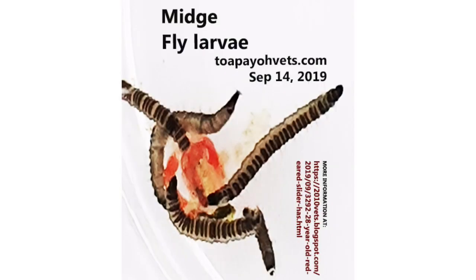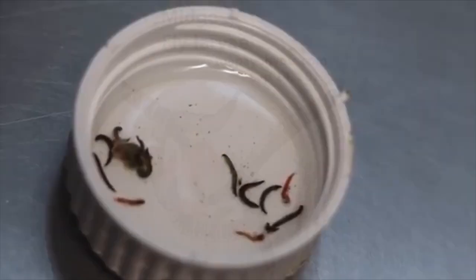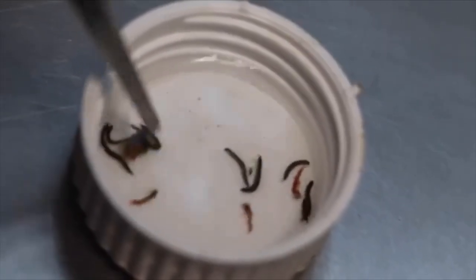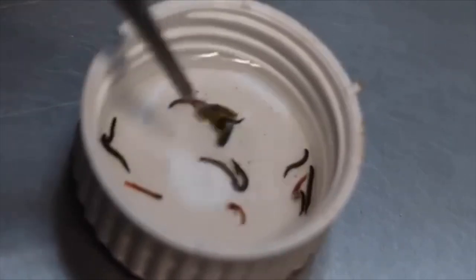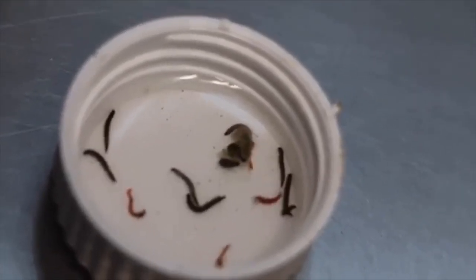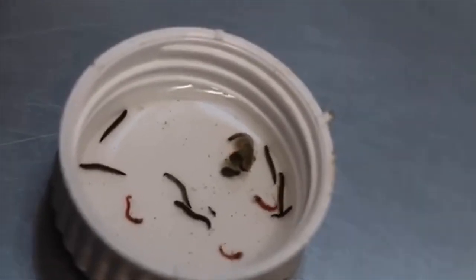The young larvae in this picture can be distinguished from the older ones by their coloration. The young fly larvae are reddish in coloration as a result of blood being present within their transparent cylindrical bodies. A likely cause of the infestation could be the diet of the terrapin. As the owner had fed their terrapin purely vegetables for the past 20 years, parasitic larvae present in such food could have infested the terrapin.